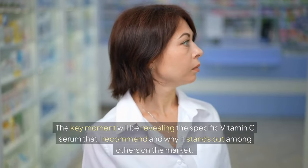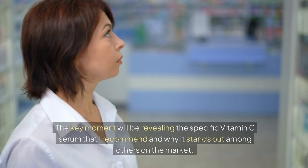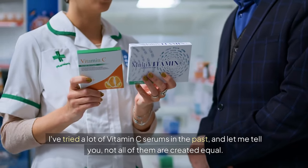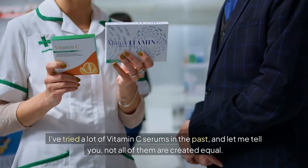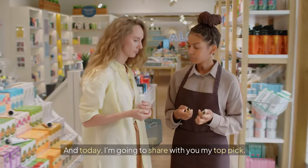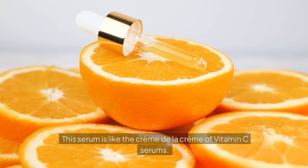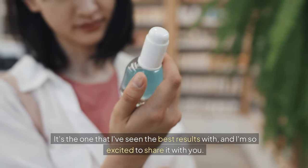The key moment will be revealing the specific vitamin C serum that I recommend and why it stands out among others on the market. I've tried a lot of vitamin C serums in the past, and not all of them are created equal. Some are more effective than others. And today, I'm going to share with you my top pick — the creme de la creme of vitamin C serums.